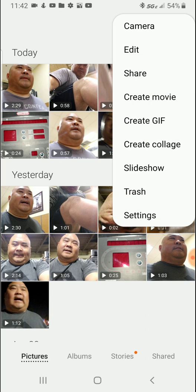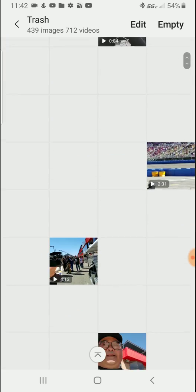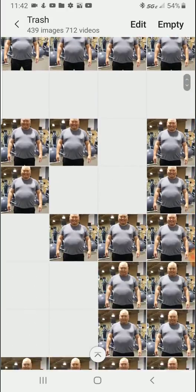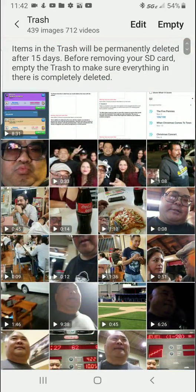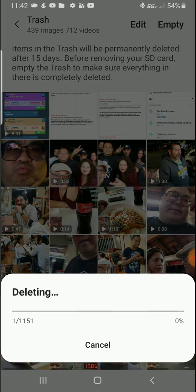Look at the top right corner — the three dots. What happened is I deleted a lot of videos. Go to the trash right here, and it shows: 712 videos, 439 images. Before moving to your SD card, empty the trash. So tap 'Empty' — 1,151 items will be permanently deleted. Yes, let's go.